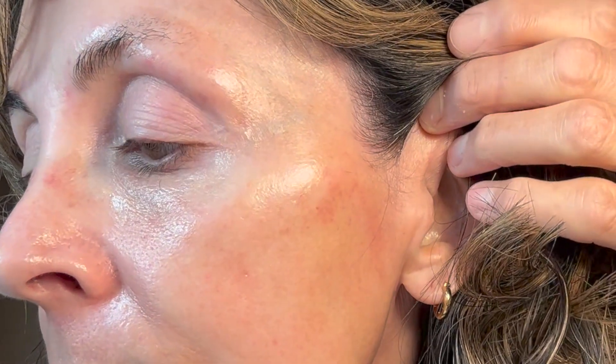This is day four after the skin pen. All that redness is really gradually starting to fade and my skin is slowly starting to look better.